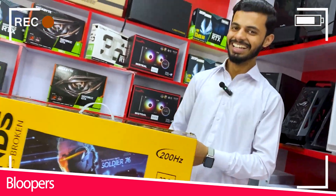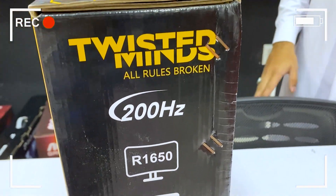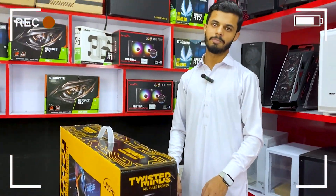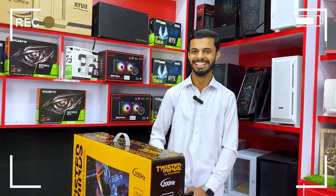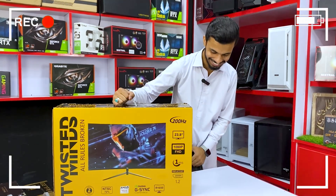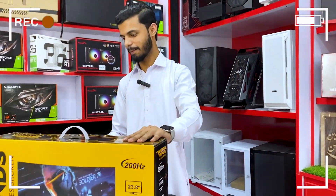You can see the specs on the sides — it's 200Hz, it's 165Hz, it's 200Hz, and it's a curved monitor.